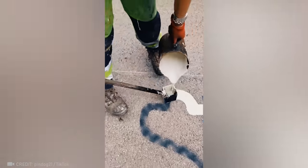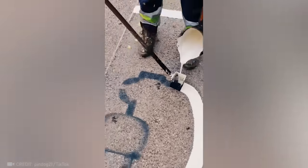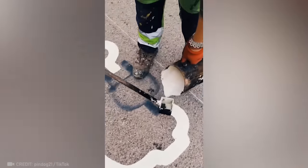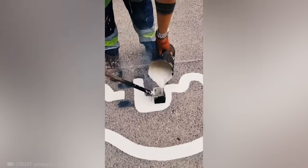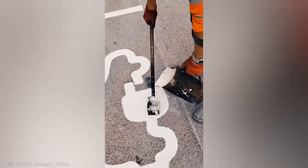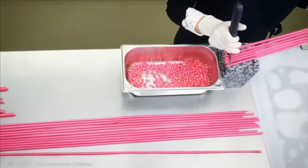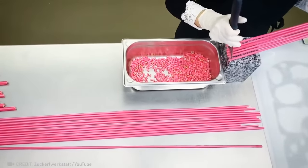Would you have ever thought this sign was hand drawn? This isn't candy cutting — it's therapy.